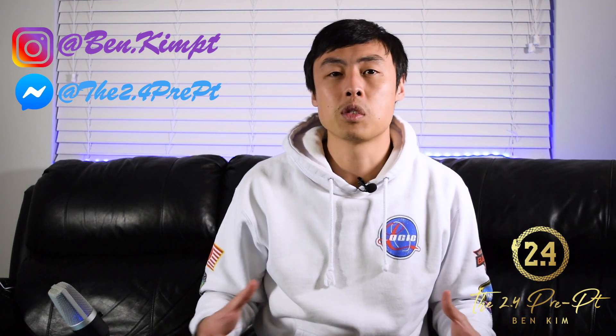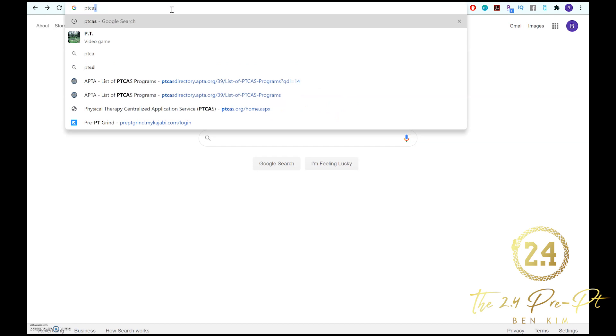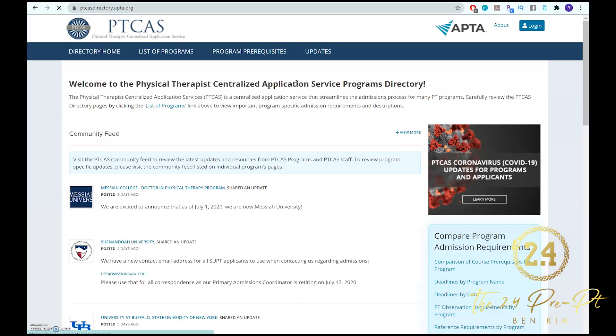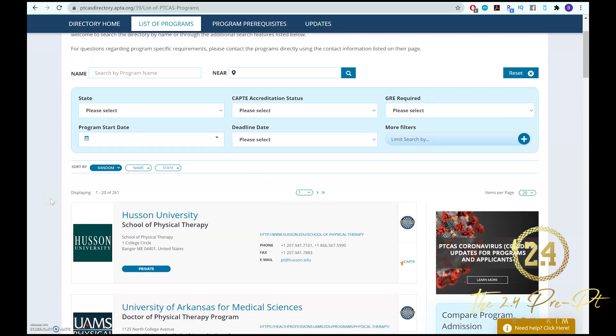Now, where do we find these schools? I'll show you on screen. First, go to the PTCAS website — just Google 'PTCAS' and the first result is ptcas.org. From there, click on the program directory, then click on 'List of Programs.' Note that PTCAS just remade their whole website, so the interface may look a little different than before.